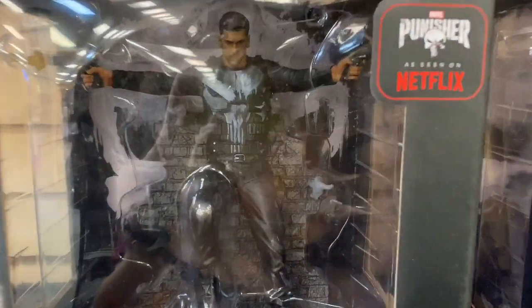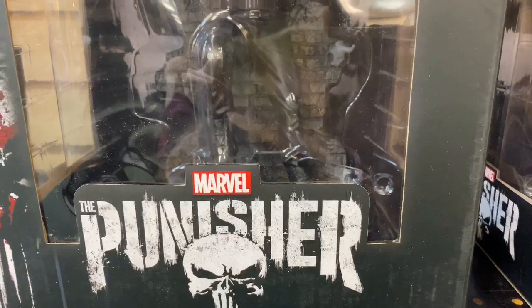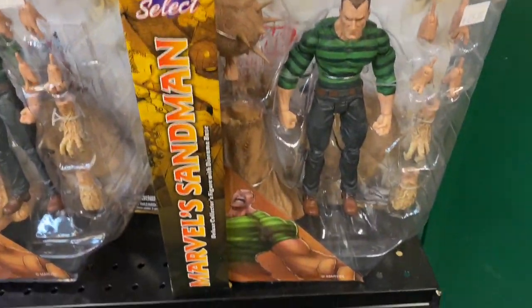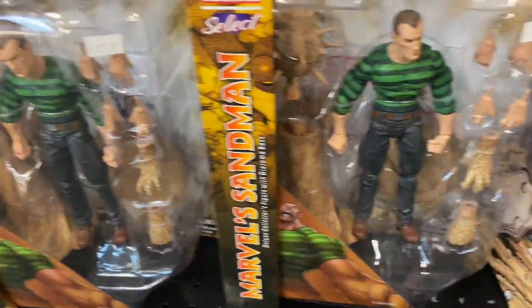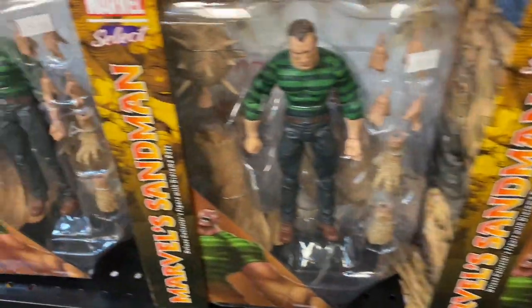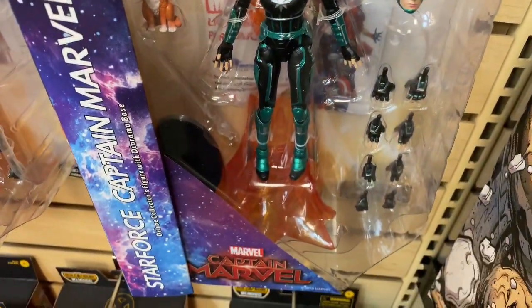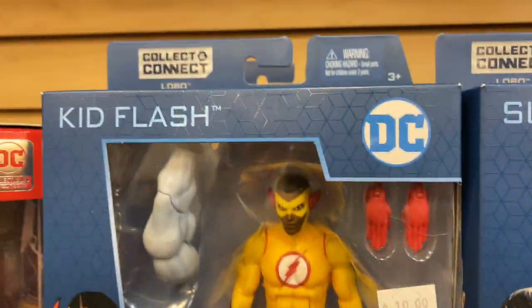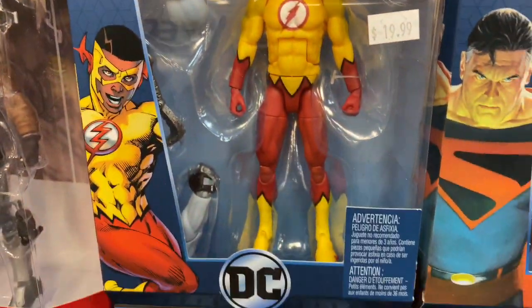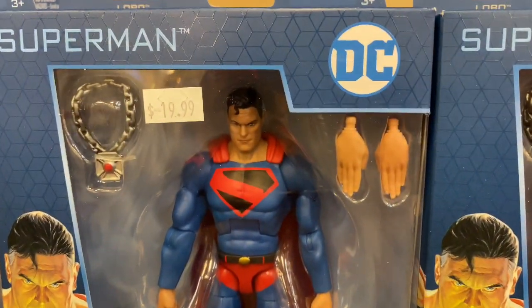At a comic book shop — look at that, how badass is that! And then they've got Sandman — they've got so many. And they've got Captain Marvel. They also have the pieces to the Build-A-Figure for $20.